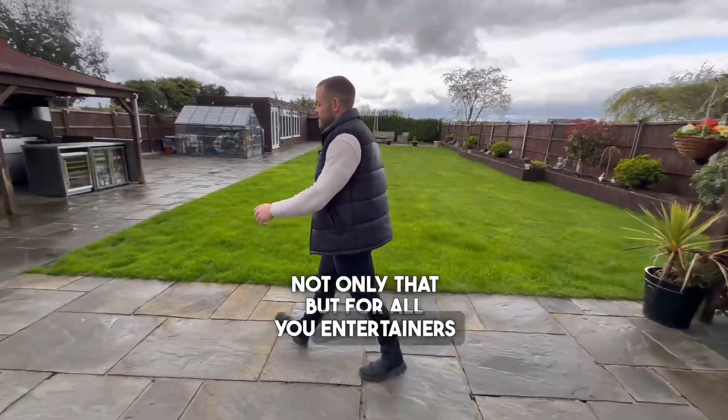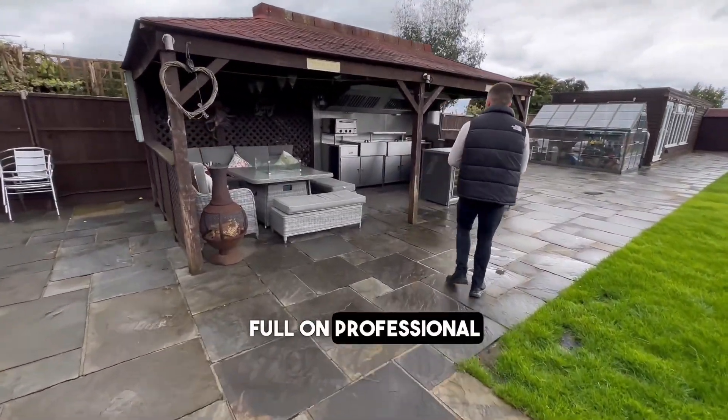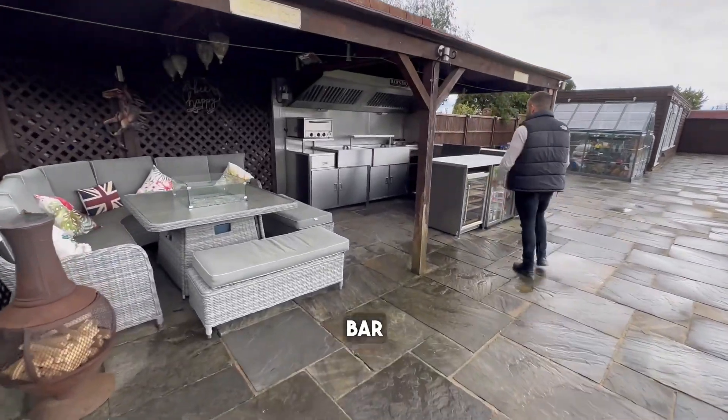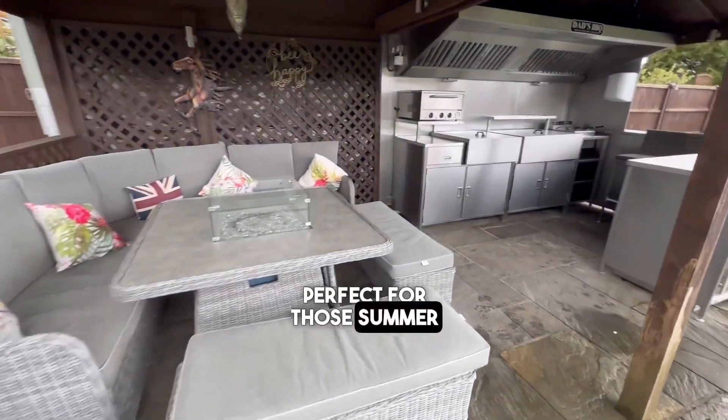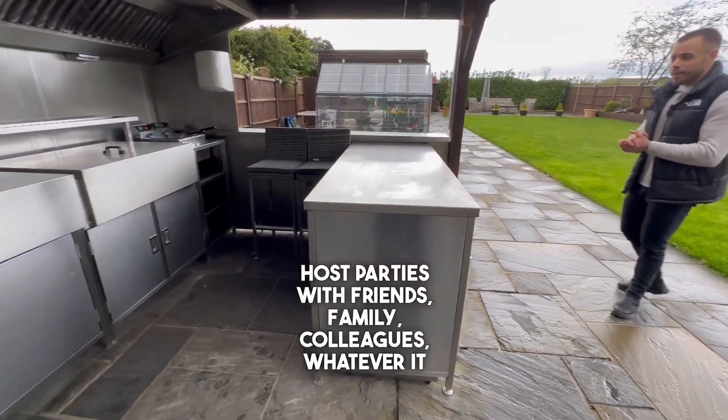Not only that, but for all you entertainers we've got something special — a full-on professional outdoor kitchen and bar area. Perfect for those summer evenings when you want to host parties with friends, family, colleagues, whatever it may be.